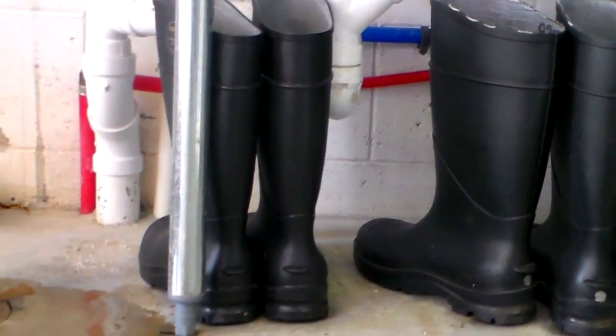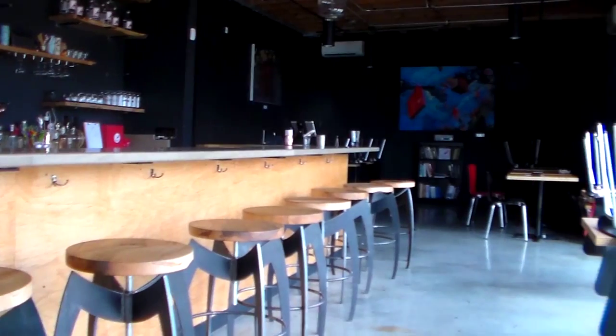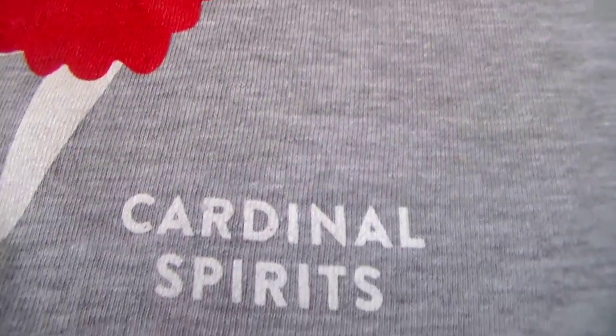Hey everybody, Matt here with Big Red Liquors. Today we're at a very special place — Cardinal Spirits, Bloomington's very first and only craft distillery. They've been open for just two months. This is Adam Quirk, one of the founders, distillers, marketing manager — basically doing everything. We have a lot of great staff; I just basically come here and hang out.